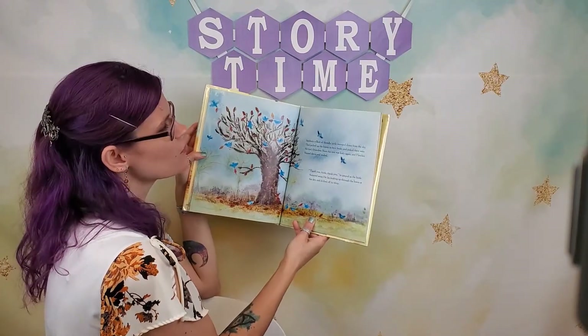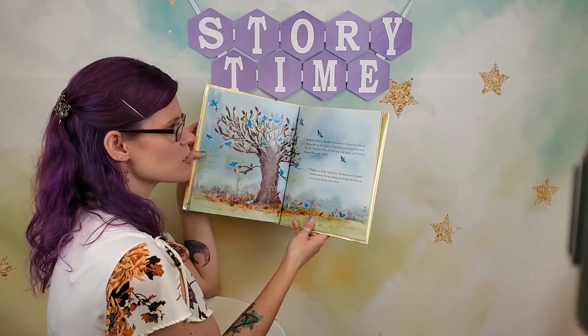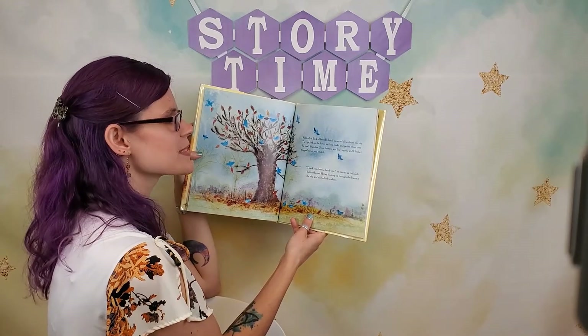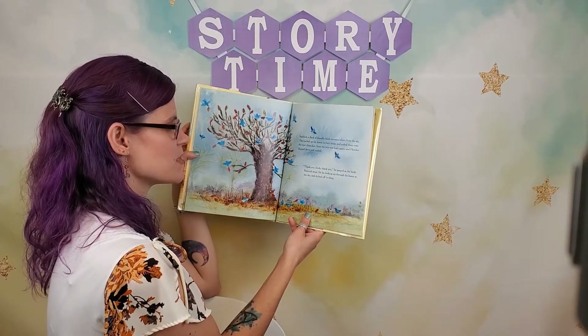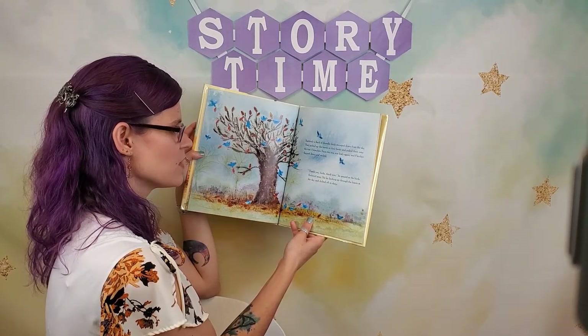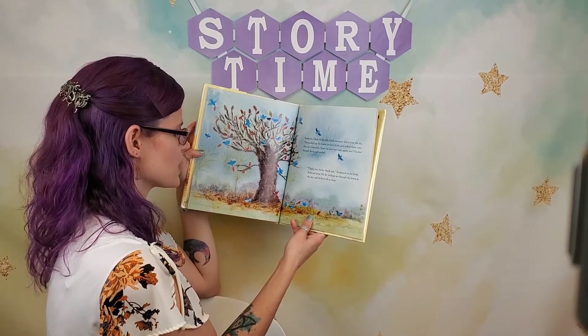Suddenly, a flock of friendly birds swooped down from the sky. They picked up the leaves in their beaks and poked them onto the tree's branches. Soon the tree was leafy again, and Fletcher flopped down and smiled. "Thank you, birds, thank you," he gasped as the birds fluttered away. He lay looking up through the leaves and drifted off to sleep.